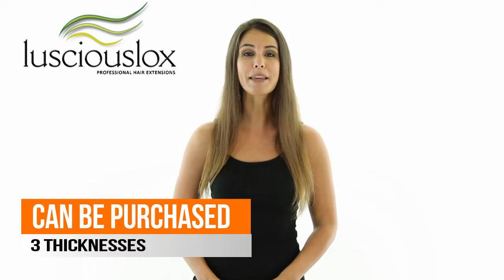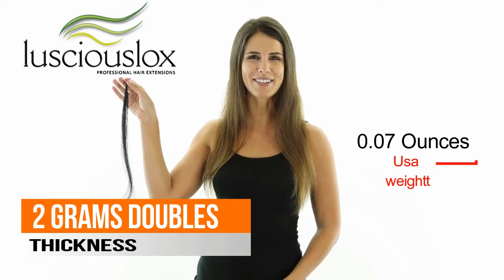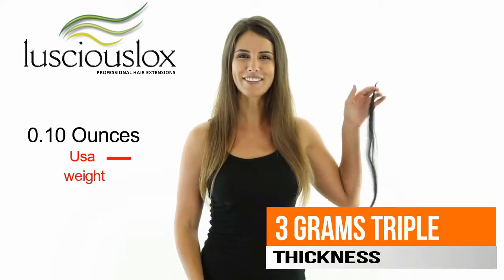You can purchase them in three different thicknesses: we have our standard, which is approximately one gram; our double, which is approximately two grams; or our triple, which is approximately three grams.